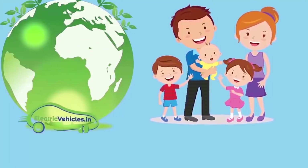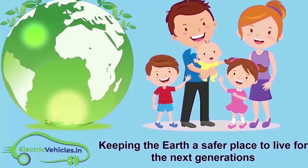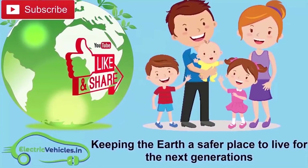ElectricVehicles.in is keeping the earth a safer place to live for the next generations. If you want to join our movement, you can support us by simply subscribing to our channel, sharing our videos, or commenting on videos. Thanks for watching.